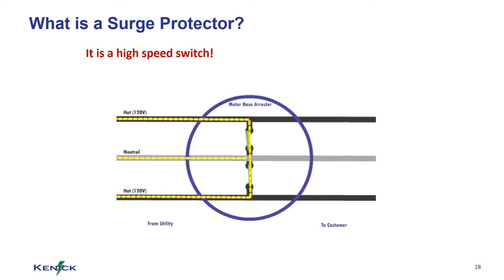When our device — a meter base surge protector — sees the incoming surge, it quickly closes the switch and diverts the energy away from the home, keeping it outside.